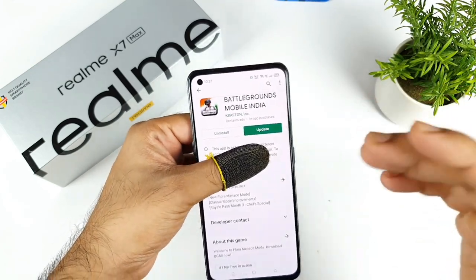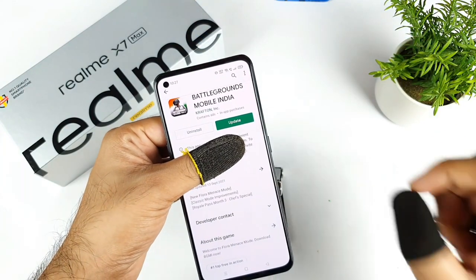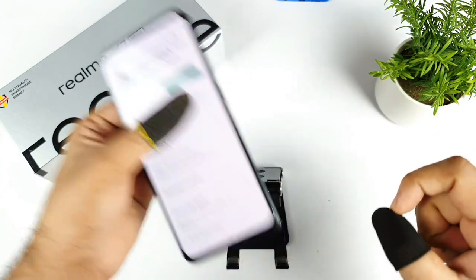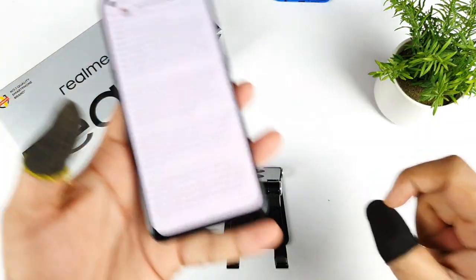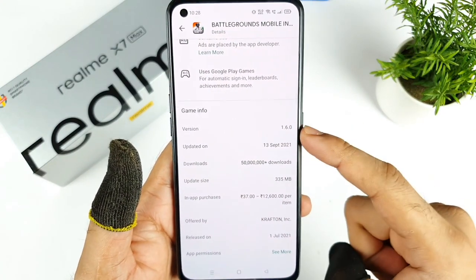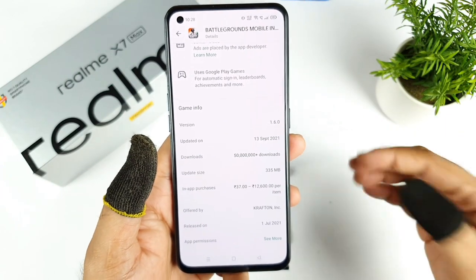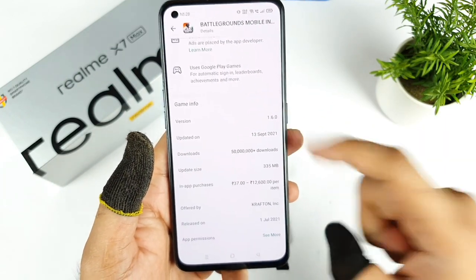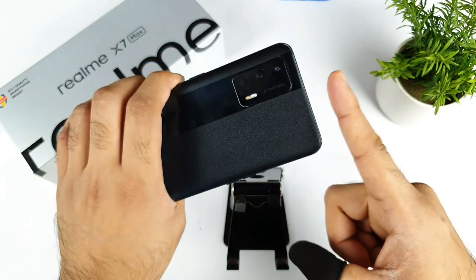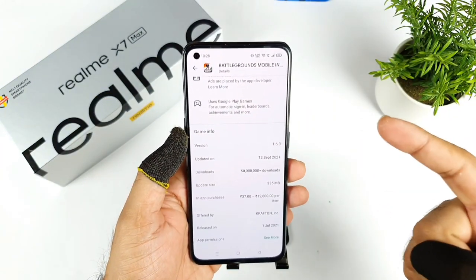In this video I'll try to review the BGMI mobile gameplay test on the Realme X Max device, which is version 1.6. Finally, the BGMI mobile game 1.6 version has been released — as you can see, it launched on the 13th of September. Right now all users are able to use this latest version 1.6.0. I'll try to download it on the Realme X Max and check the gameplay.